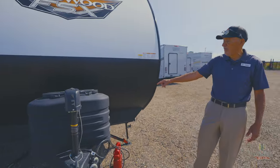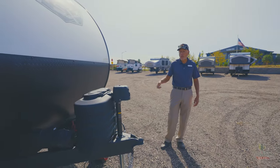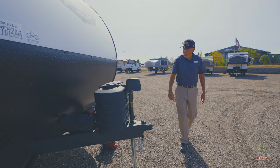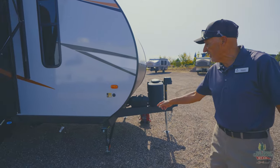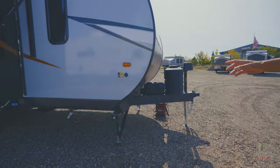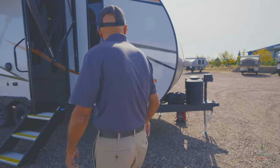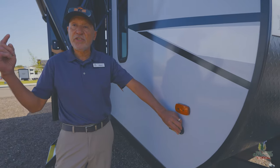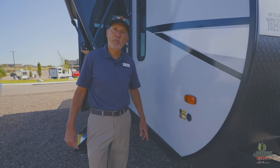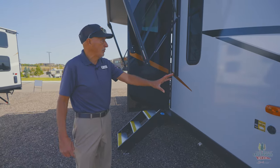It does have the battery disconnect switch, so you can always disconnect it when you don't want the batteries running. You also have the leveling jacks, which are a lot easier to put down — much more stable than the original scissor jacks. You also have the solar port on the side, so you can always add an additional solar panel. This one does have a 200-watt solar panel up above, already installed and wired, ready to go.